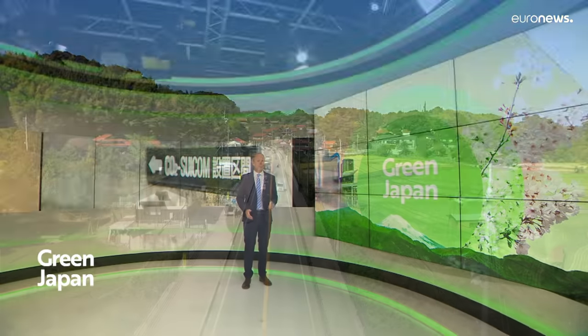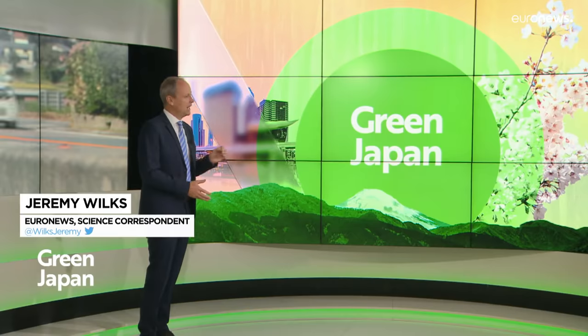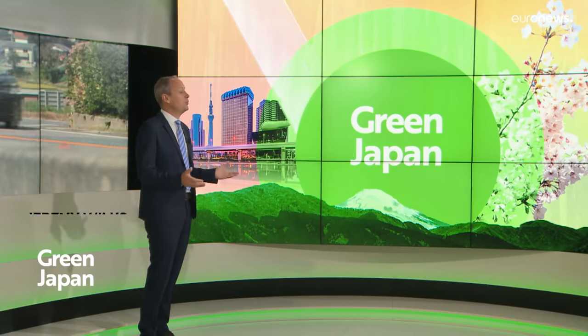That's all for now. Our series Green Japan gives you an insight into Japan's cutting-edge technologies to reduce greenhouse gas emissions, and also how it shares this expertise with developing countries. You can watch all the episodes of Green Japan on our website.